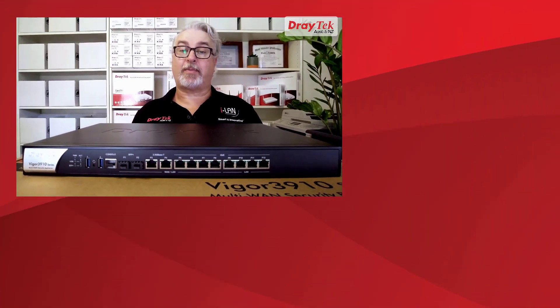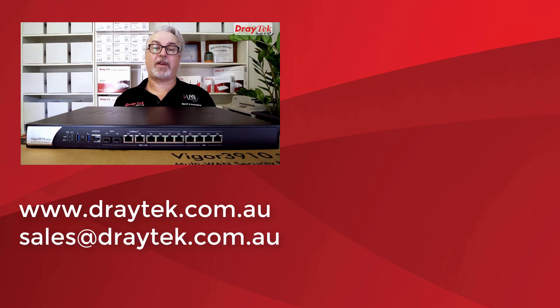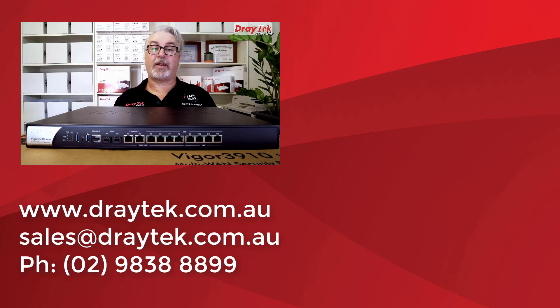For more information about all DrayTek products please check out our website at www.draytech.com.au. If you have any questions please comment below, or you can send us an email to sales@draytech.com.au or give us a call on 02 9838 8899. If you liked this video please give the like button a click. To keep up to date with the latest videos from DrayTek Australia and New Zealand, please subscribe and give the bell symbol a click too. Thanks and bye for now.